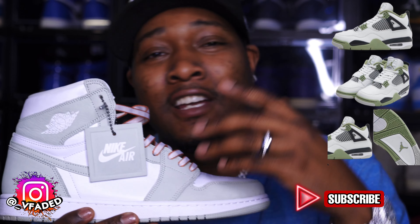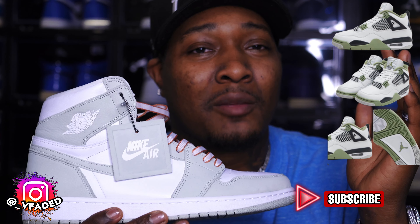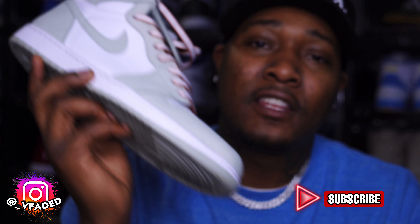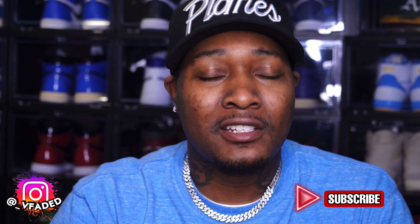Of course women always get the fire stuff. If you wear a size 10.5, they only drop up to size 12 in women's. That shoe is gonna sell out extremely quick — it's a clean silhouette set to release February 9th, don't miss that.